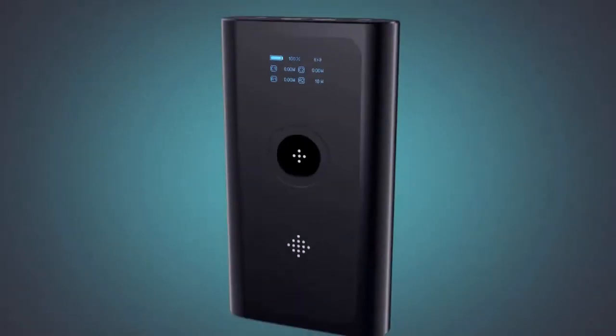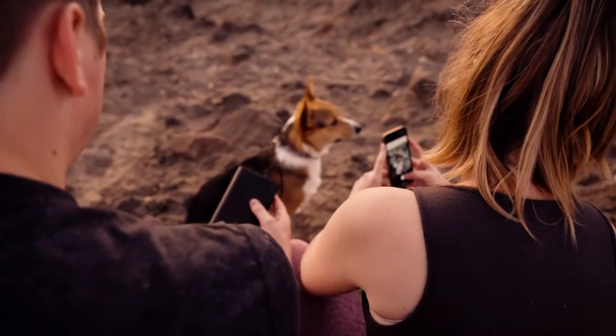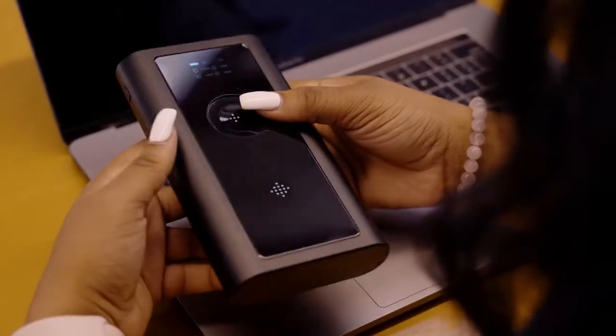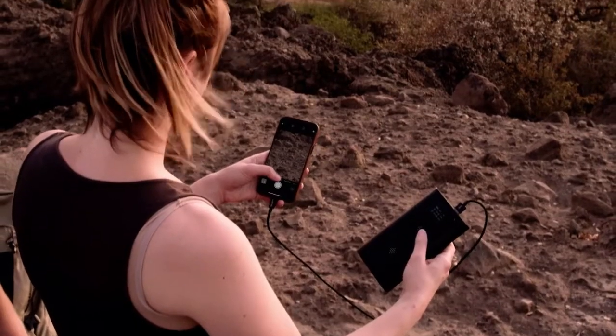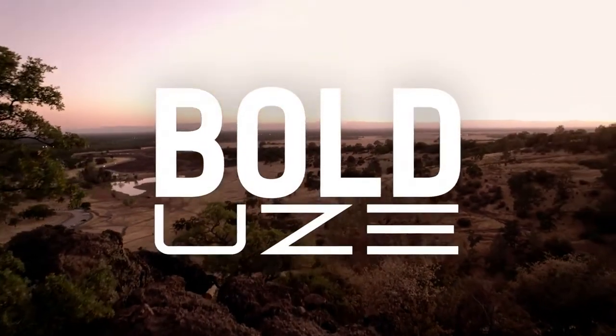Bold by Use — huge capacity, versatile charging options, and unprecedented power makes Bold the only power bank you will ever need. Join the Use movement, back this project, and help us make Bold a reality. This is a huge leap for portable power. It's Bold by Use.